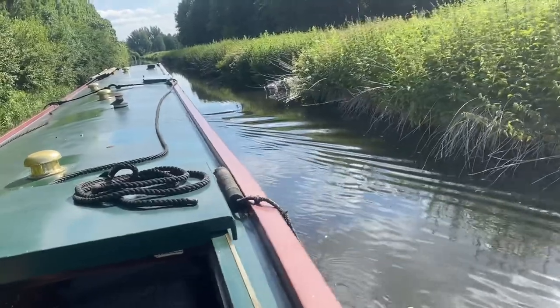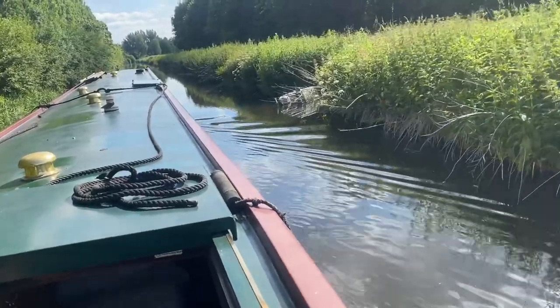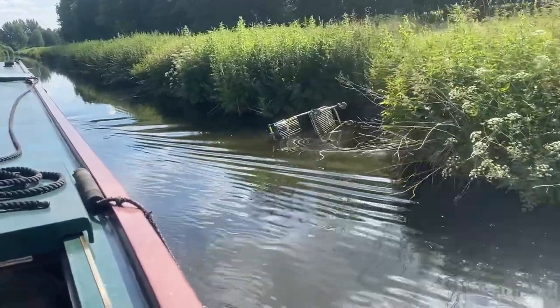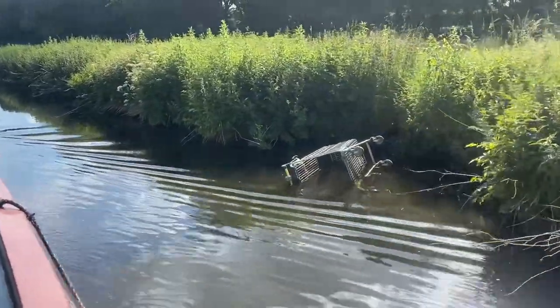Here we go, here's the first one of this trip — shopping trolley in the canal. Just got a quid in it.